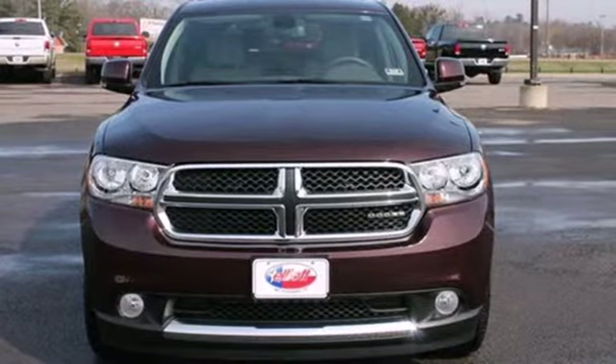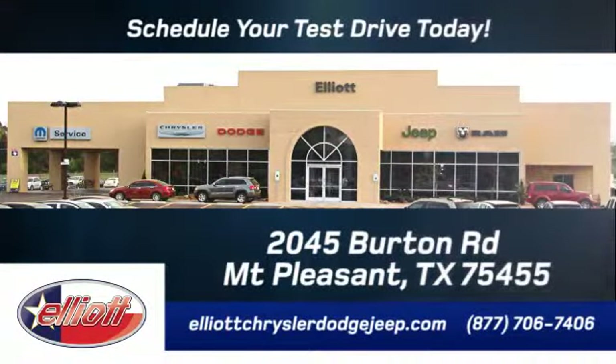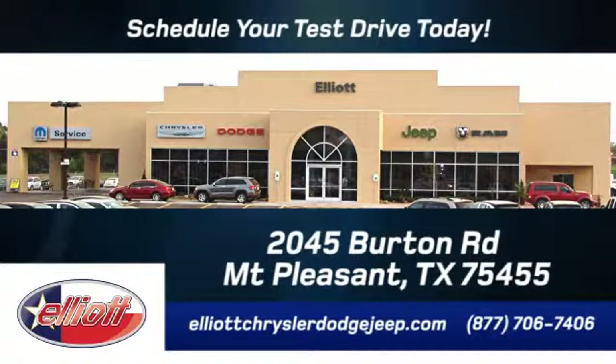Make it yours today. Elliott Chrysler Dodge Jeep. Schedule your test drive today. We are located just off I-30 on Burton Road in Mount Pleasant.